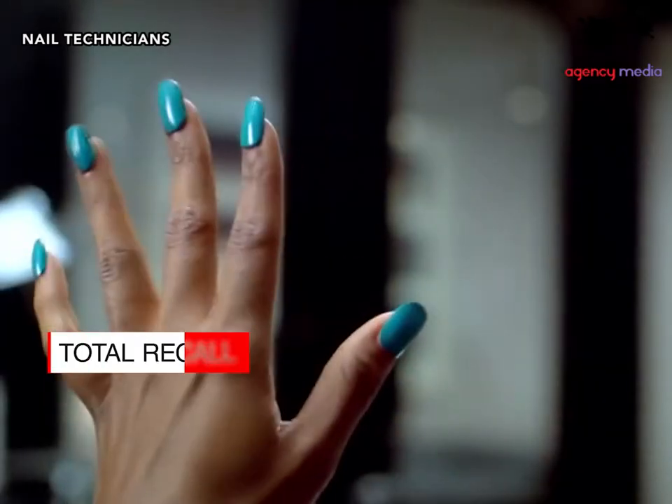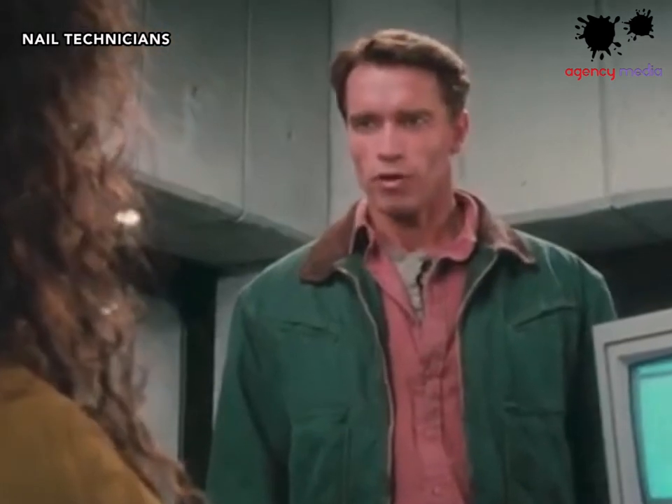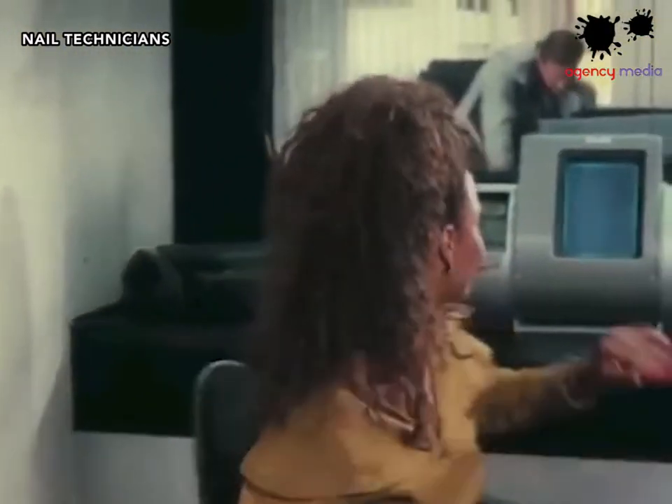Who wouldn't miss the super advanced manicure-changing pen used by Tiffany the receptionist in Arnold Schwarzenegger's film Total Recall? That pen is surely every girl's dream.